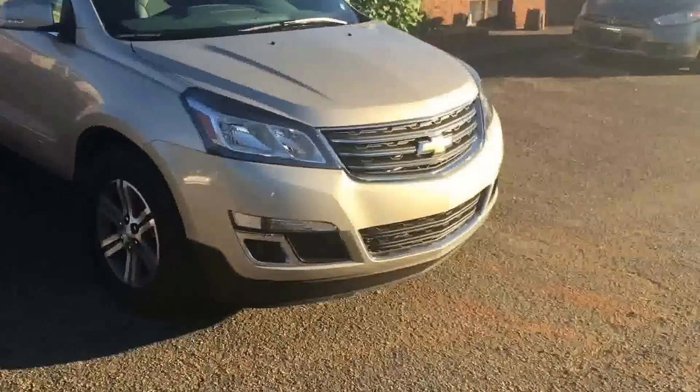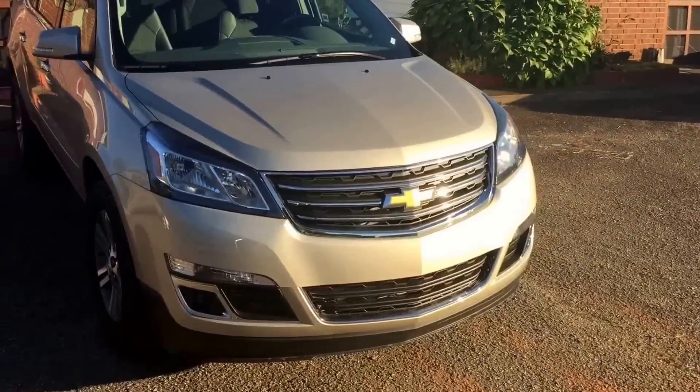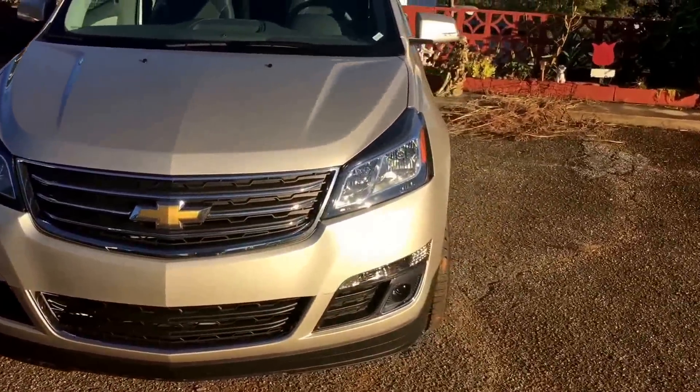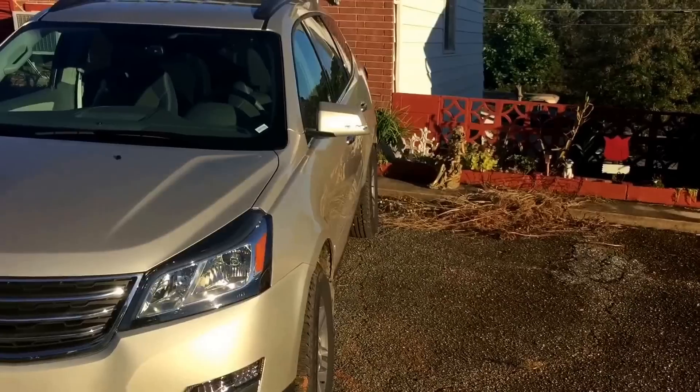This is the 2015 Chevrolet Traverse and today we're going to take a look at the inside and do a short little review of it.